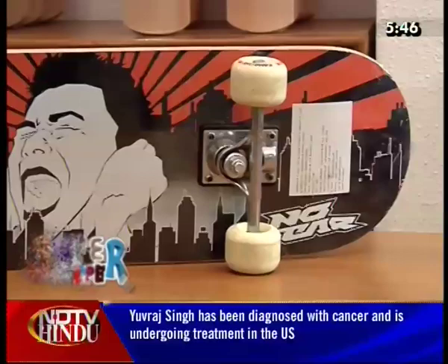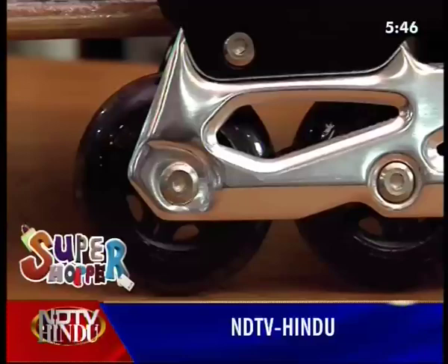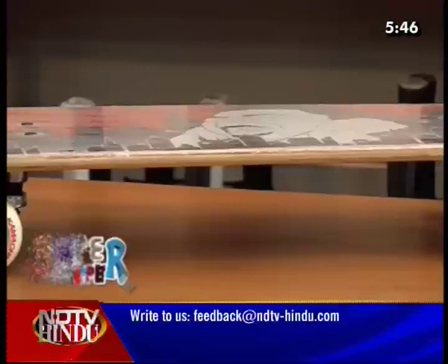When I saw the roller skates, it reminded me of an incident — my cousin tried inline roller skates. I want to give you a Super Shopper tip: there are 3 stages in skating — Level 1, Level 2, and Level 3. If you follow the skating progression correctly, you can skate safely.